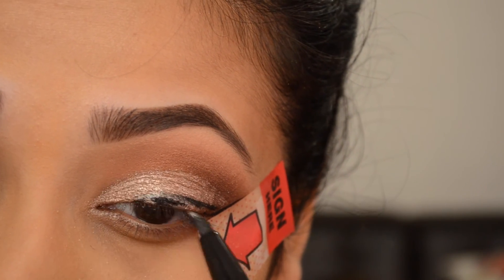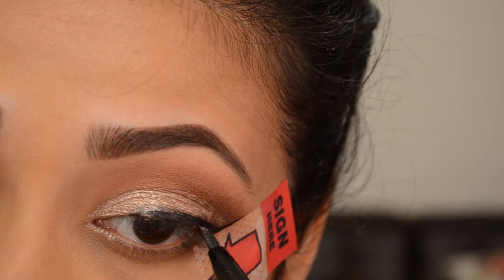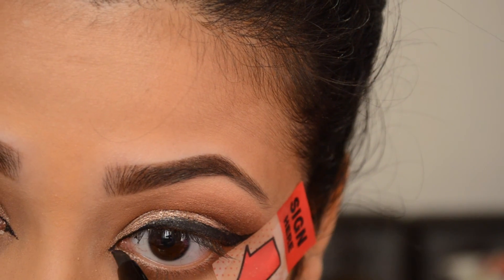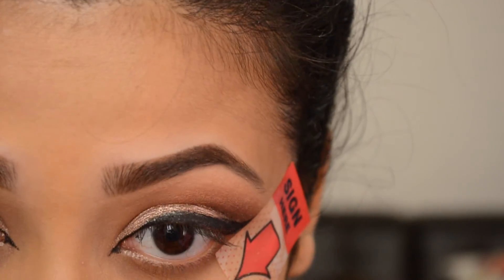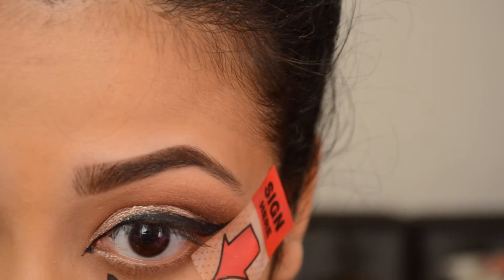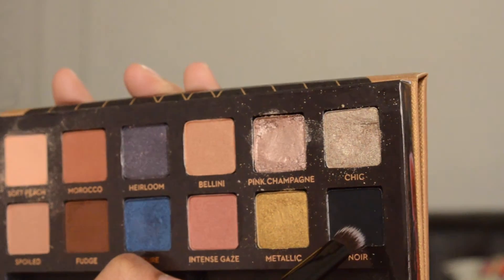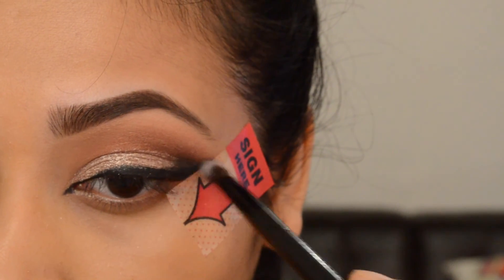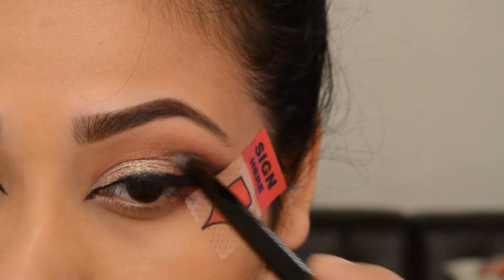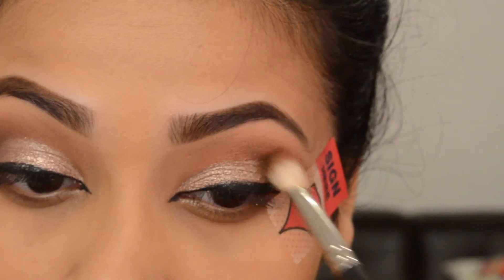Then I'm doing my green eyeliner. The outer corner of this eyeliner I kept a little thicker than usual. Then I went back with Nore, the darkest shade of the palette, and applied that only on my outer V a little bit and blended with this brush.